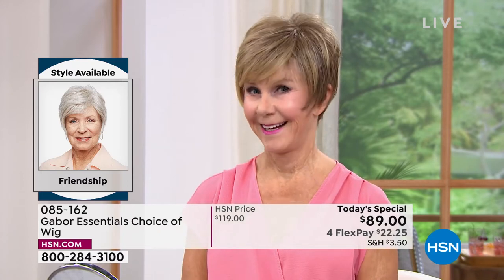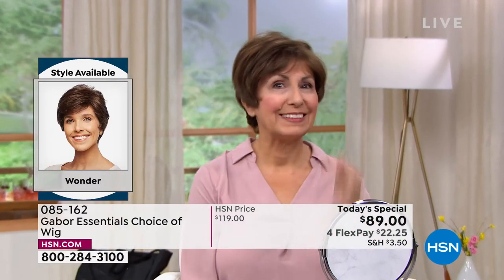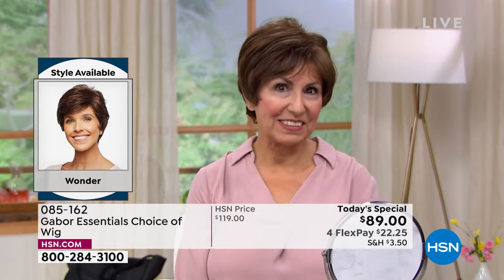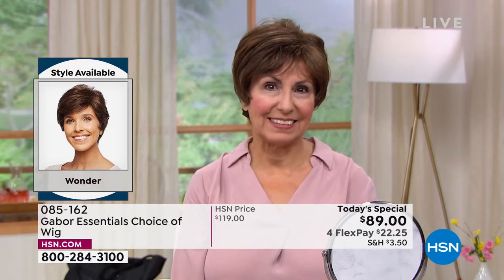Vonda is in that beautiful Friendship. Look at the volume. She literally popped that on — it took her approximately 30 seconds to get ready this morning. Francine is in the Wonder looking gorgeous. Look at those highlights. She didn't have to sit in the salon for hours and hours and spend hundreds of dollars to get those.